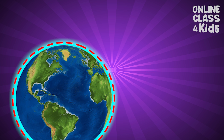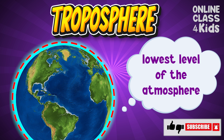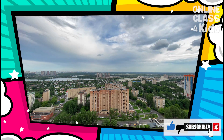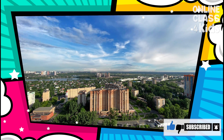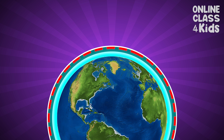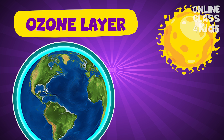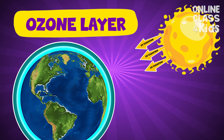The Troposphere is the lowest level of the atmosphere. It is where we live. It is where the different weather takes place. The next layer is the Stratosphere. This is where you find the ozone layer. The ozone layer protects us from the sun's harmful UV radiation.